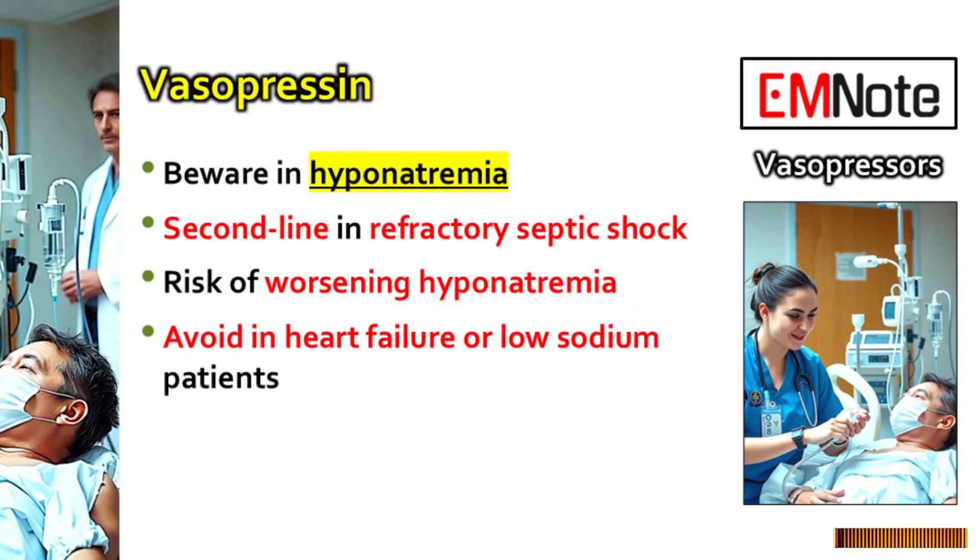Sticking with septic shock — let's say we've started norepinephrine, fluids are optimized, but the pressure is still stubbornly low. Refractory shock. That's where vasopressin often comes in; it's the typical second-line agent to add to norepinephrine. Vasopressin works through a completely different pathway — V1 receptors — to cause vasoconstriction. Adding it can help get the MAP up to target without having to keep pushing the norepinephrine dose higher and higher, which can bring its own set of problems.